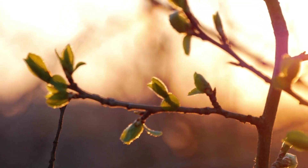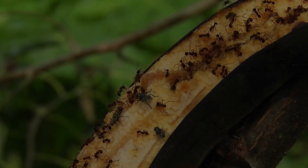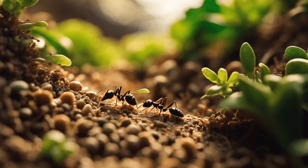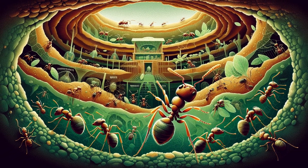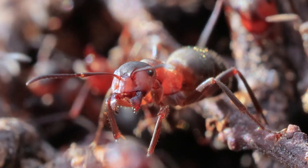But these ants don't just grow their own food for themselves. They also have a complex system of trade and exchange with other ants in the colony. Workers will often forage for food and bring it back to the colony, where it's stored and distributed to the rest of the colony. This means that even the ants that don't do the foraging get to enjoy the fruits of their labor.